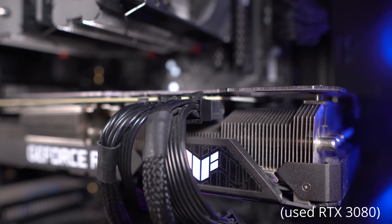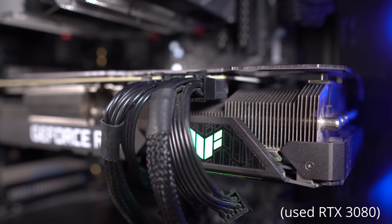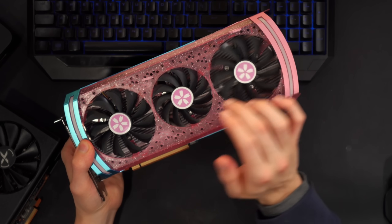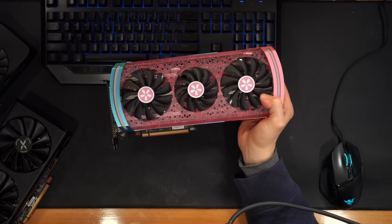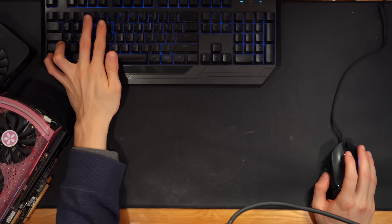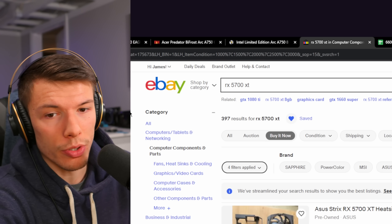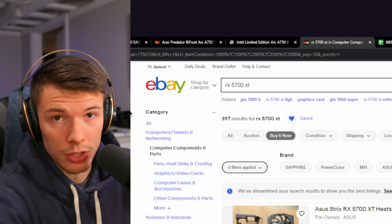It's not all sunshine and rainbows buying a used graphics card. There's always the risk you get one that runs like crap — for example, one of the fans on this card makes a weird sound when it ramps up high. You can't always do much about that except try to fix it or return it. If you use any platform, use eBay — they have a return policy and generally have your back on purchases.